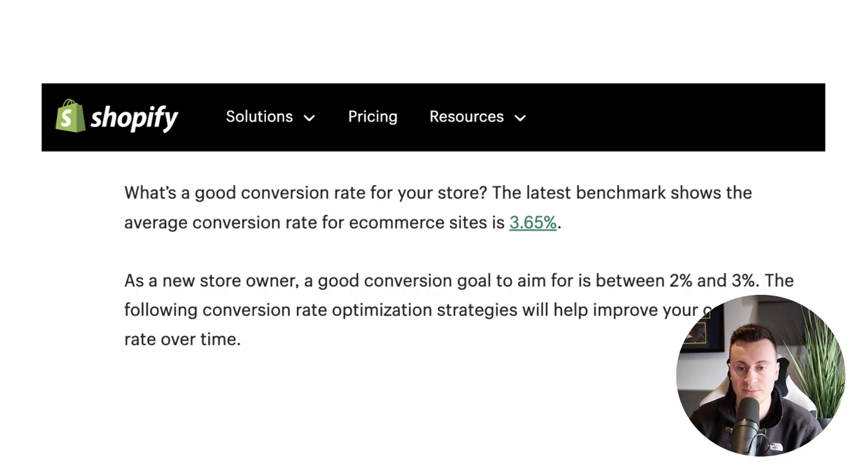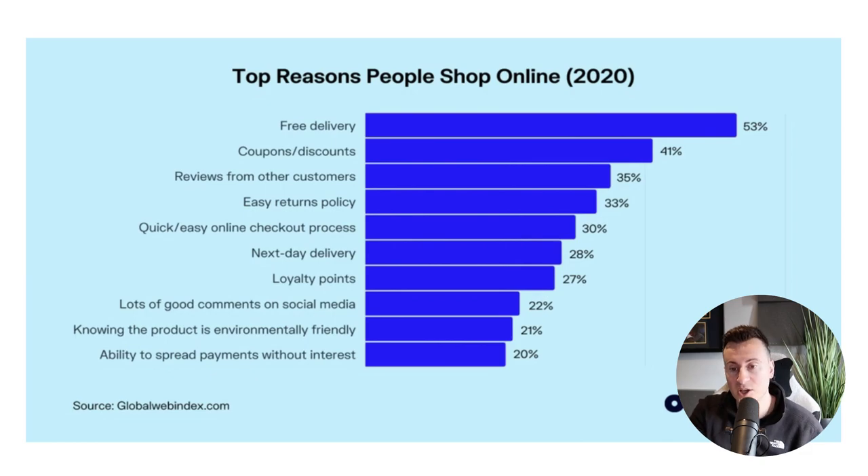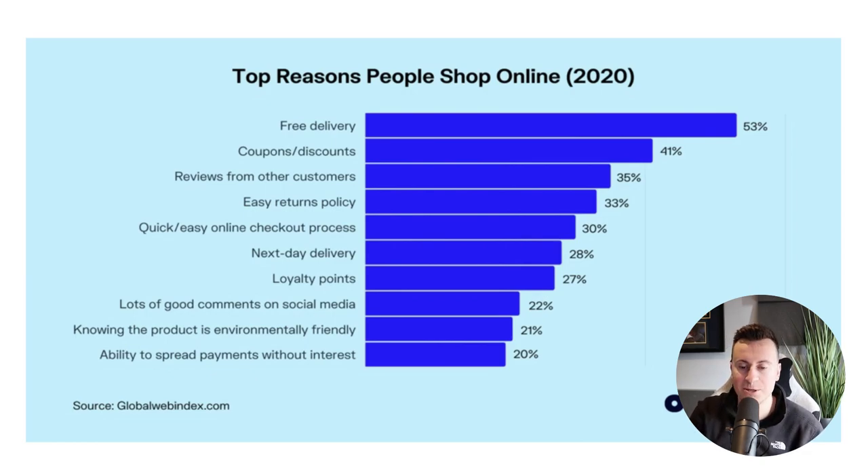The last statistic comes straight from Shopify themselves. The latest benchmark shows the average conversion rate for e-commerce sites is 3.65%. As a new store owner, a good conversion goal to aim for is between two and three percent. When you've got consistent traffic hitting your store, Shopify will give you a conversion rate — if it's between two and three percent, you're on good track. If not, you'll need to make changes: a better offer, free delivery, coupons, payment splitting, and so on.